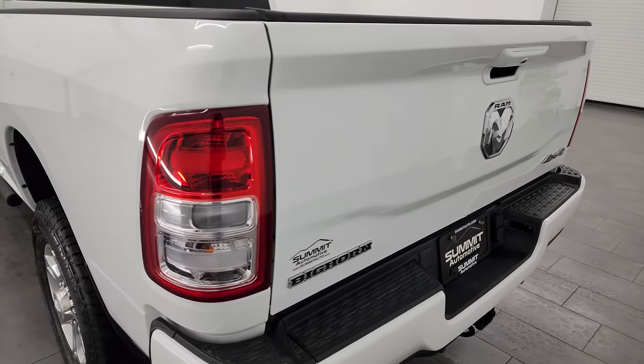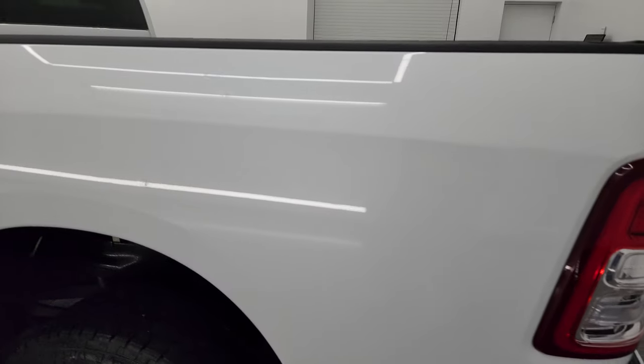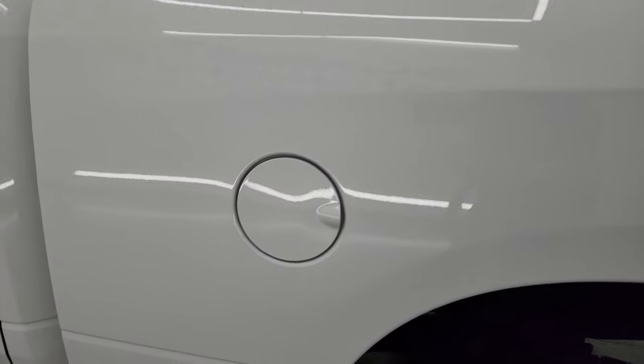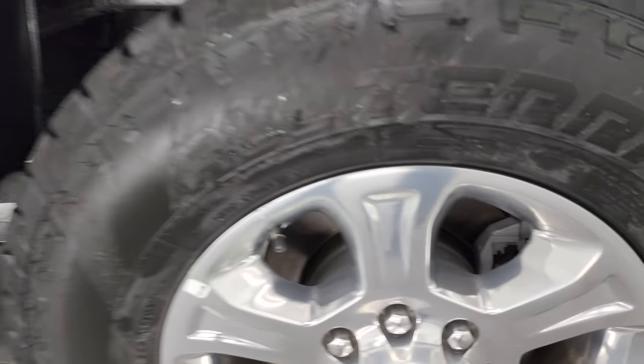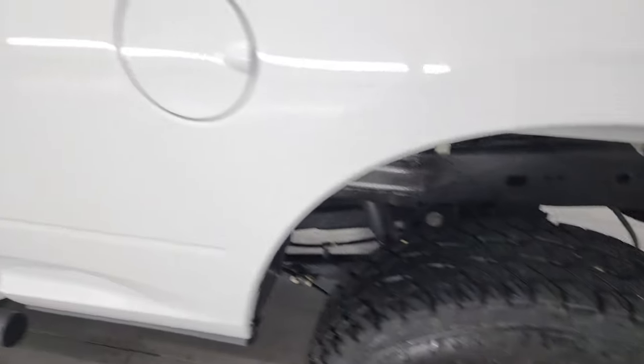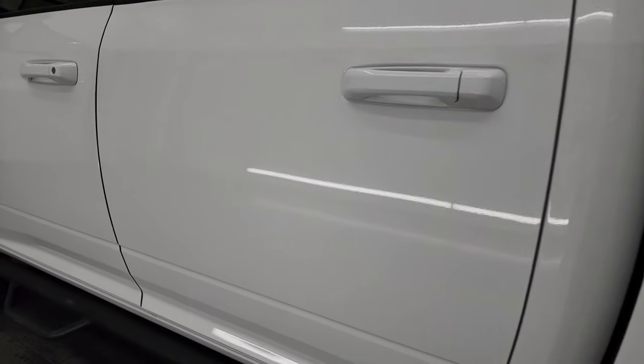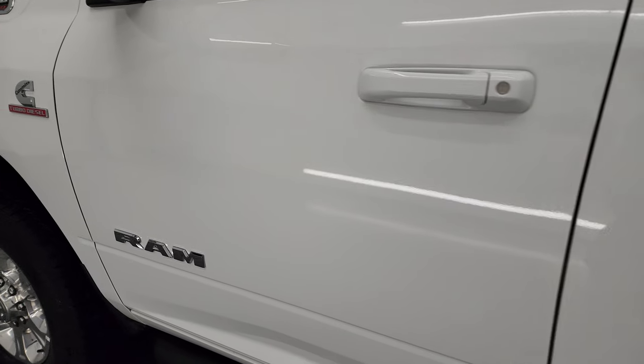Coming around to the driver's side, it's just as clean as that passenger side — no major dents or dings on the box. For full disclosure, this back wheel is just as nice as the rest, and down the rest of this side of the truck, the cabin doors all look fantastic — I didn't see any dents or dings on there.